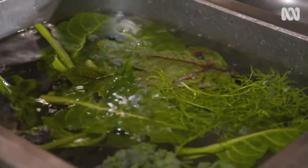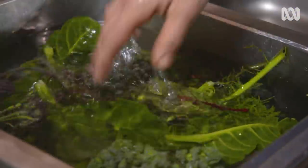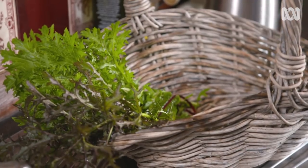No single pest control strategy is going to work on its own. You've got to find out what works best for you in your patch. For me, I'm not looking to eradicate pests — I'm just trying to minimise their damage. And if you get a little bit of nibble marks, well that's not going to stop me enjoying my beautiful produce.